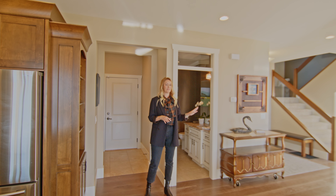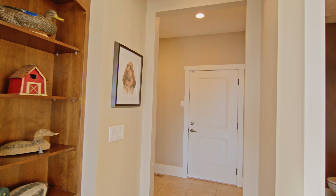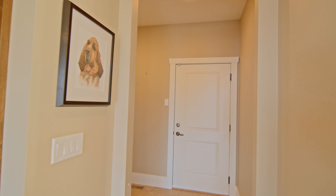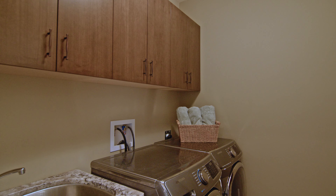Just off the kitchen, we've got a perfect little powder room, and you've got access out to the large double garage. There's a nice little mud room area here, and that also leads into the laundry room. They've got a ton of cabinetry in here, which is perfect for storage.